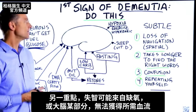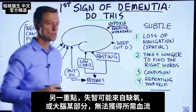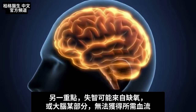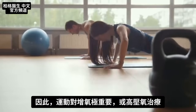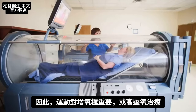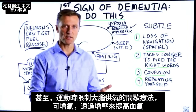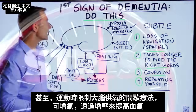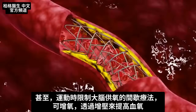If you have dementia, there's probably some hypoxia going on, meaning part of the brain is not getting the blood flow and oxygen it needs. Exercise is vital to increase oxygen, as well as hyperbaric oxygen therapy. There's even a therapy of intermittently restricting oxygen while you exercise, which causes your blood to carry more oxygen.